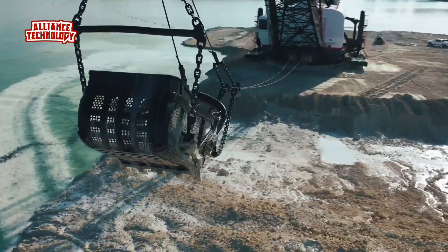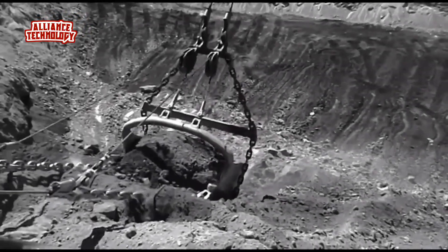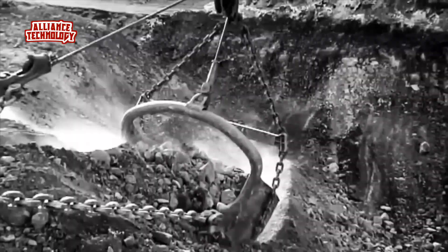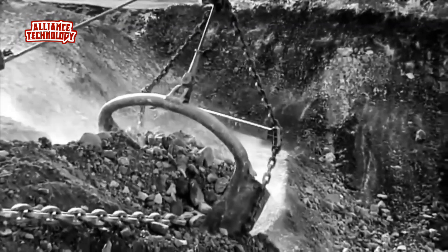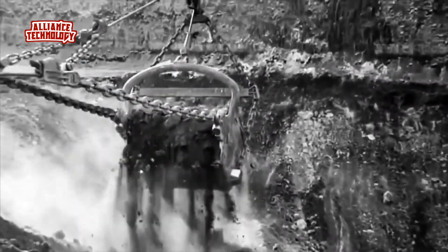The ropes are powered by a strong motor and have two main parts: the hoisting rope, which hoists the bucket from the boom, and the drag cable, which draws the bucket system horizontally. Using these two main cables, operators can control the bucket and move it around.